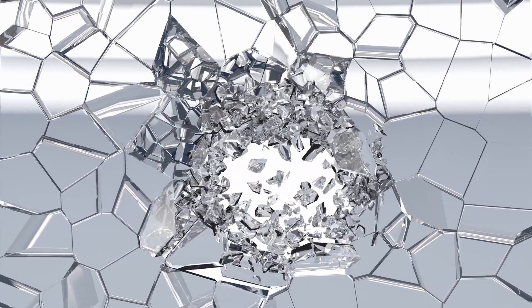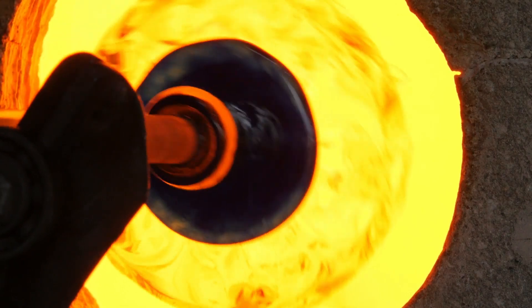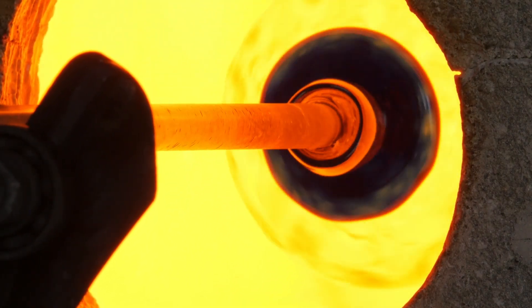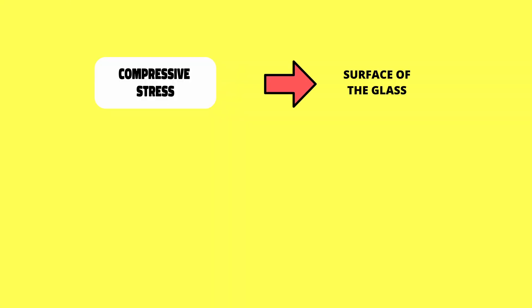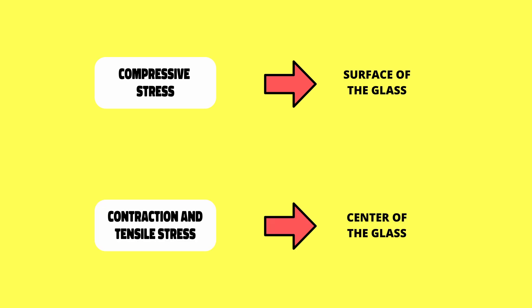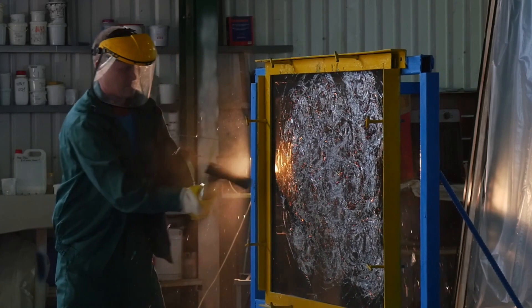The way tempered glass breaks into much smaller pieces is specifically attributed to the manufacturing process. Glass is tempered by heating and then rapidly cooling it to room temperature. Cooling takes place much faster at the center of the glass than at the surface, causing compressive stress to develop at the surface, whereas contraction and tensile stress are caused in the center.